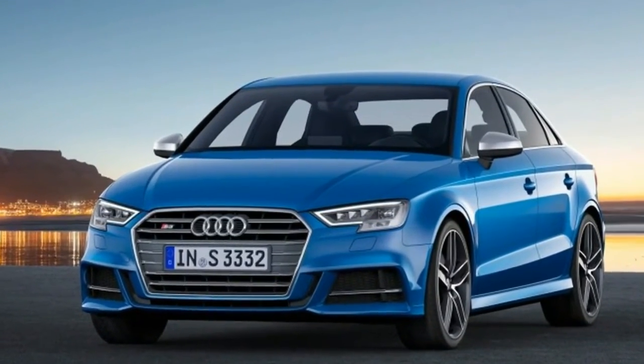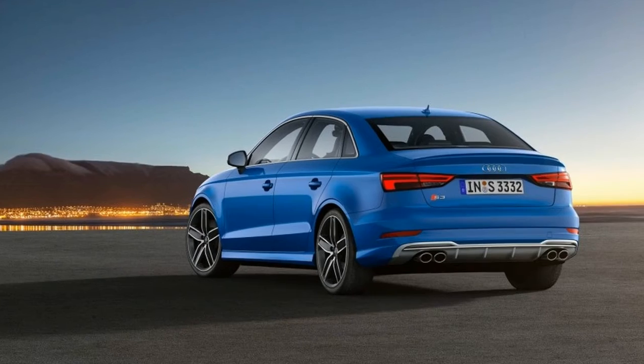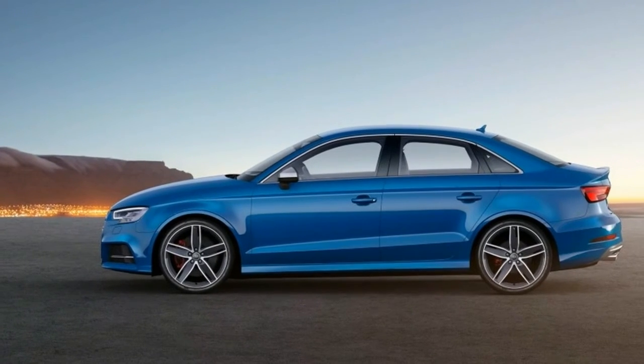Interior: Heated Front Sport Seats, 8-Way Power Front Seats, 4-Way Power Lumbar Adjustment, 60-40 Folding Bench Front Facing Fold Forward Seat Back Rear Seat.